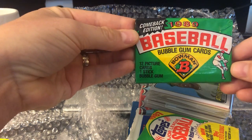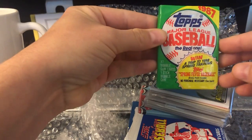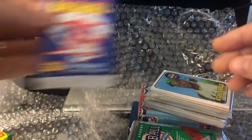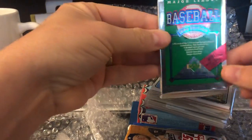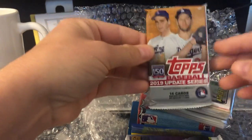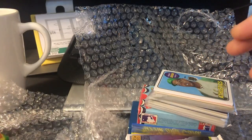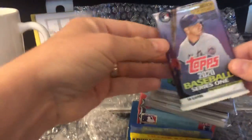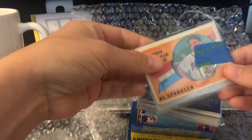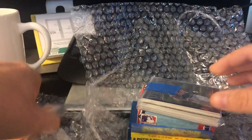Some '89 Bowman, which is the Griffey Jr. rookie. '87 Topps, like that. '89 Score. '90 Upper Deck. This is a nice one — '89, or I'm sorry, 2019 Update Series, very good set. 2020 Series One. Here are the vintage cards — Al Spangler rookie on top, Joe Nuxhall on back.